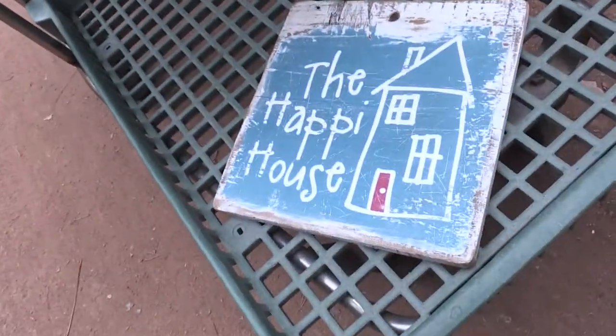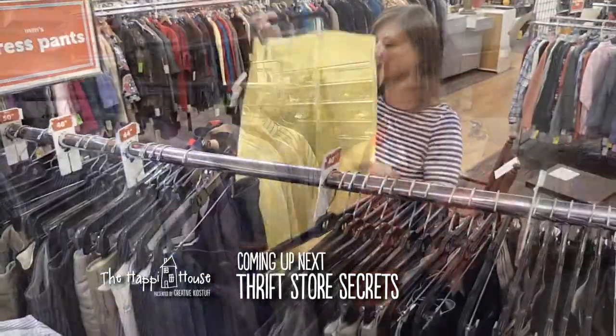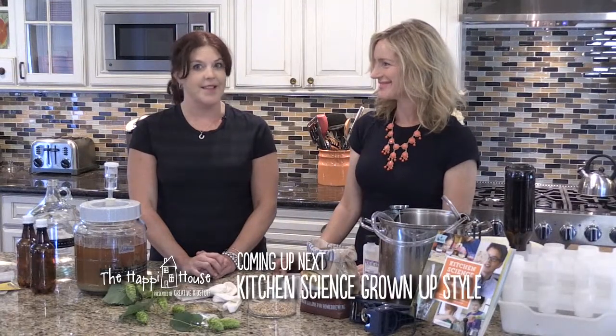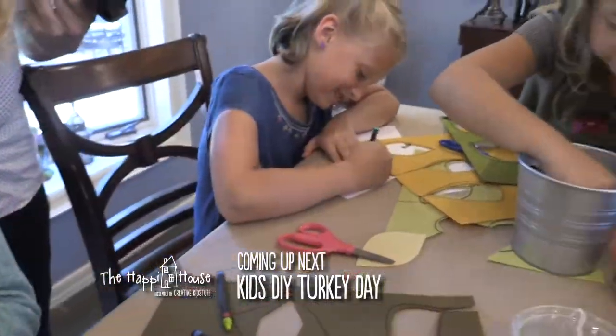This week on The Happy House, presented by Creative Kid Stuff: finding gems at the thrift store, learning secrets on how to shop thrift, a special science time for adults only, and fun projects to get your kids involved in setting the Thanksgiving table.